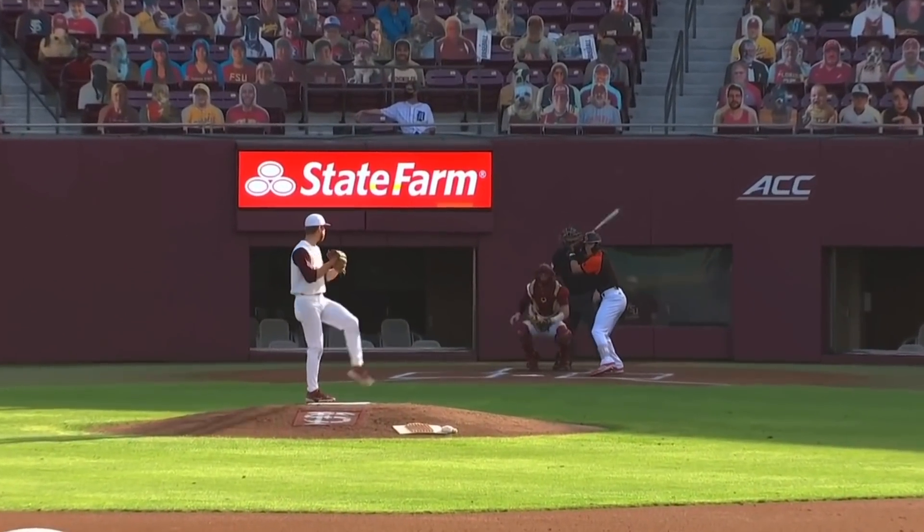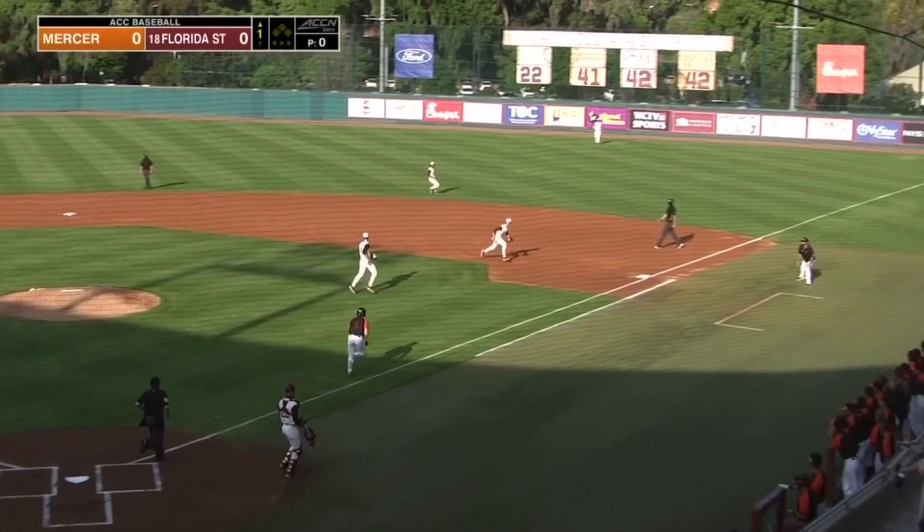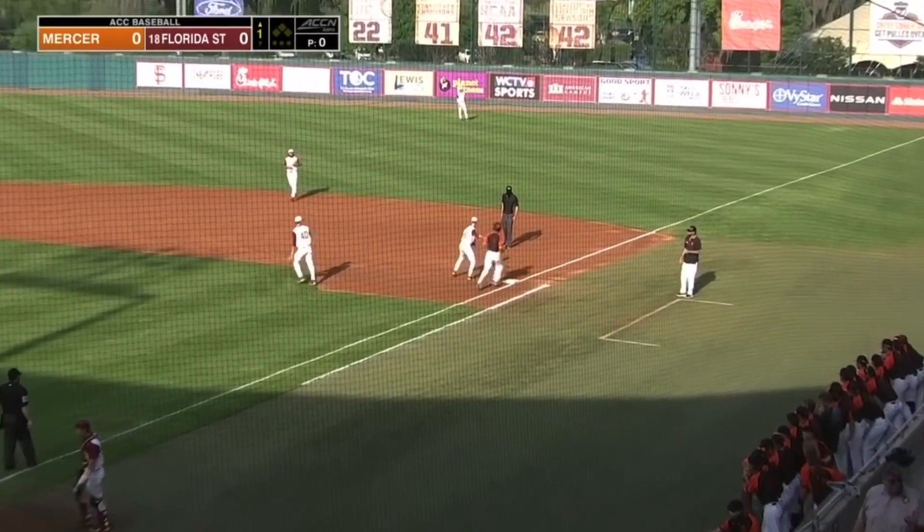Fastball anywhere from 90 to 94, the slider arguably his best pitch. That's a ground ball right to Tyler Martin, and on one pitch, one out is recorded.